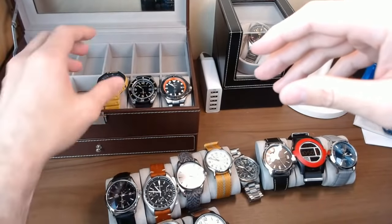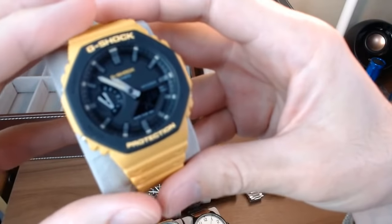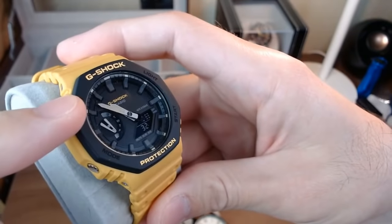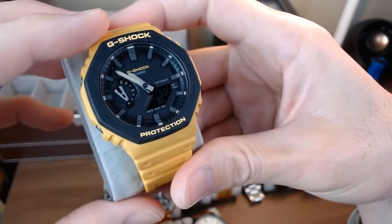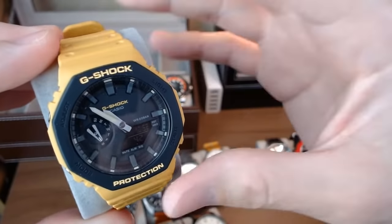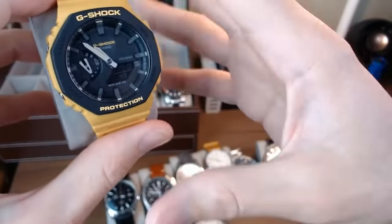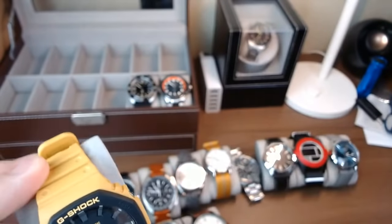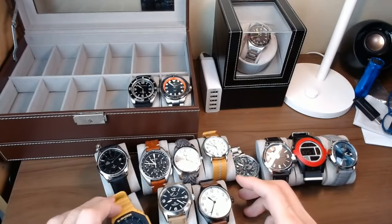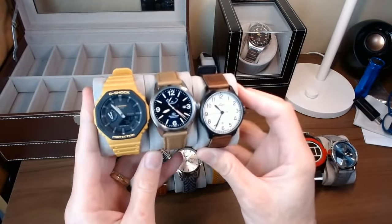The last one in the channel-funded category is this G-Shock Casio Oak — the yellow one. This is my beater watch. I was just wearing this one today when I went to the beach. This is one of the watches I wear the most because I don't have to worry at all about it getting broken. I'll probably be wearing this a lot in the summer. It's a really fun, really durable, really light and comfortable watch on the wrist. I think I got this one for about $150 on Japanese Amazon. So thank you guys for watching those ads and using Amazon — I was able to get these three watches through that.